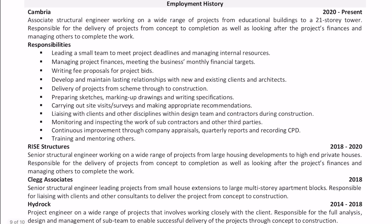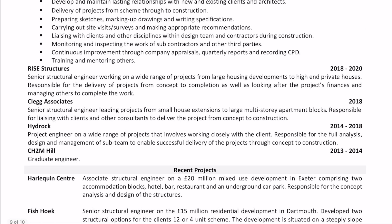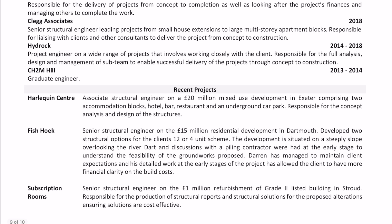Under employment history, emphasize your current position and explain in short what you do and what your responsibilities are. Previous employment doesn't need to be in as much detail. Make sure you show the dates of your employment — there's no point explaining what you did as a graduate engineer if you're applying for a much more senior role. Likewise, you don't need to put down job experience like packing bags at Sainsbury's ten years ago.